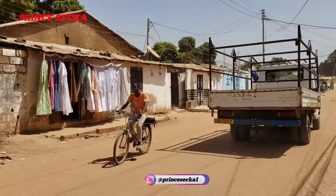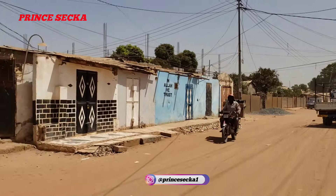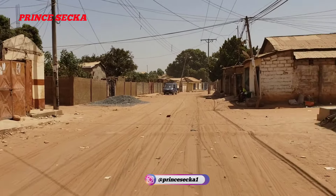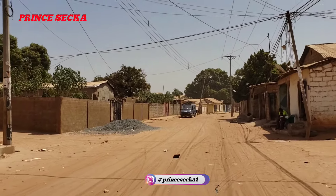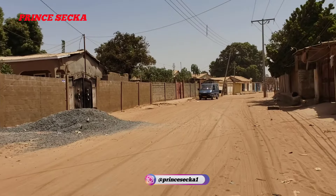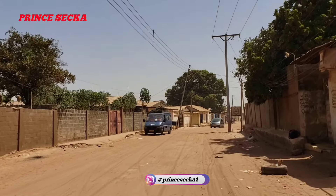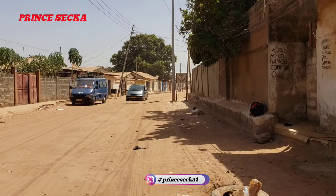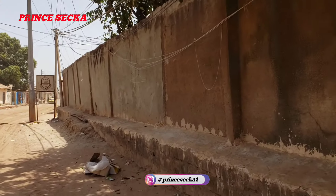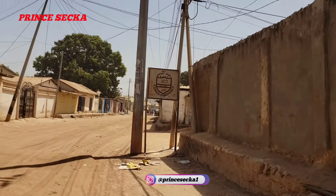As you can see, they are selling second-hand jalabias over there. Can you see how this place looks now? Before, they used to sell second-hand goods on this street — shoes, clothes, and other stuff. As you can see, the ropes they used to hang some of the things are still there, but now nothing is on them.